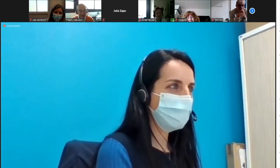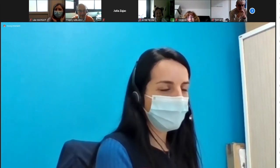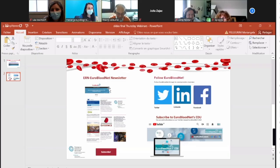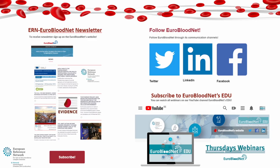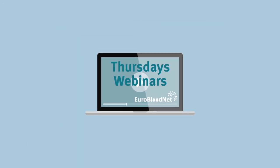The presentation and questions were very comprehensive and it has been a very fruitful talk. Thank you again, Professor Leblanc, and see all of you at our next Thursday webinar. Thank you very much.